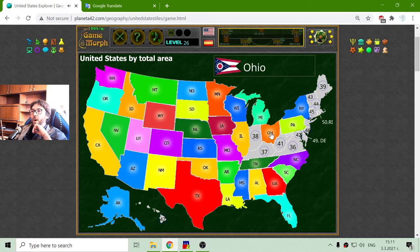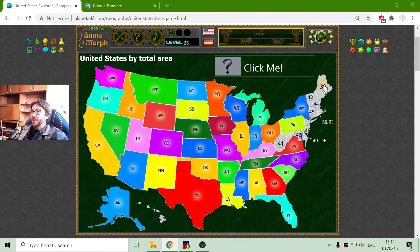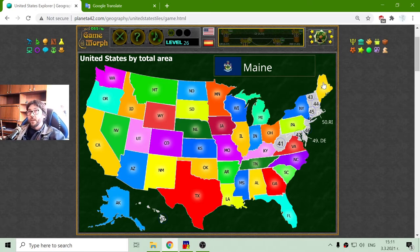The 35th is Ohio. The 36th is Virginia. The 37th is Kentucky. And the 38th is Indiana. And here I have the 39th biggest state, which is Maine — that is in the northeast part of the USA.